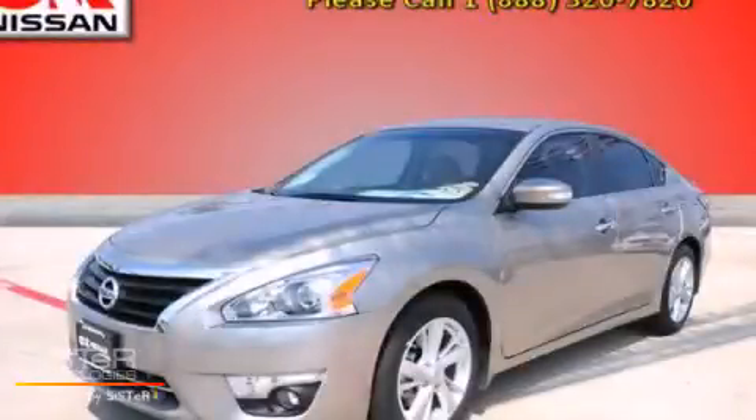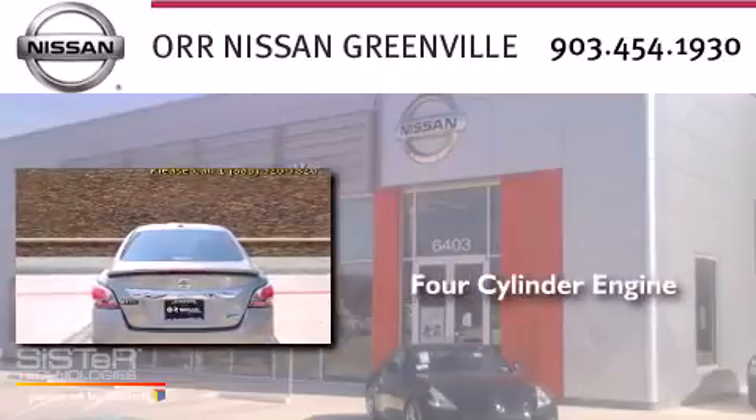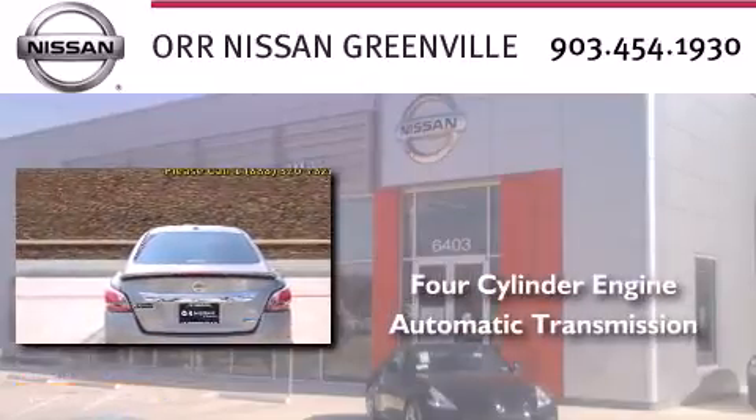This is a brand new 2014 Nissan Altima. It features a four-cylinder engine and an automatic transmission.